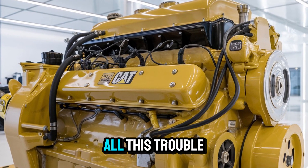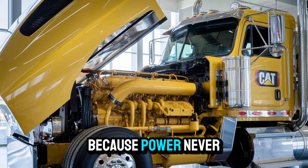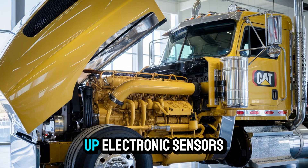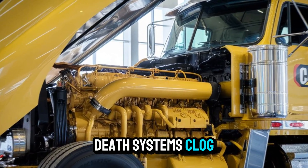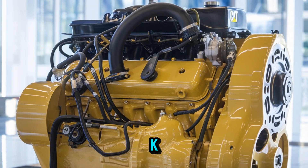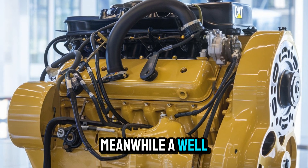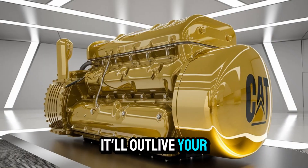Now you might be wondering, why go through all this trouble for an engine that's been obsolete for over four decades? Because power never truly goes out of style. Truckers are fed up. Electronic sensors fail. DEF systems clog. And most modern engines couldn't last 500K without crying for their mama. Meanwhile, a well-tuned 1693T? It'll outlive your grandkids.